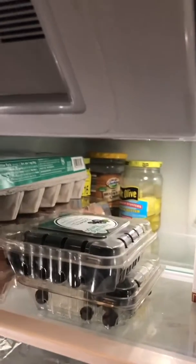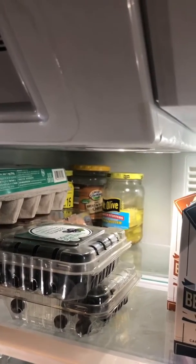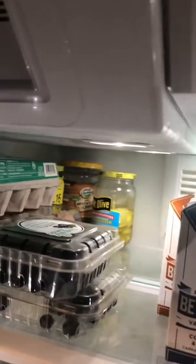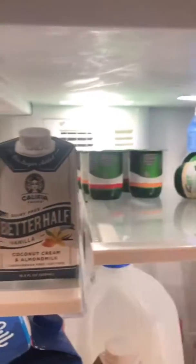I have a stash of pickles back there that are really just for a rainy day. I haven't really had any of those pickles in a long time, but they don't really go bad. Back in the back, chocolate hummus — honestly, I probably need to throw that away, so we'll just set it off to the side.